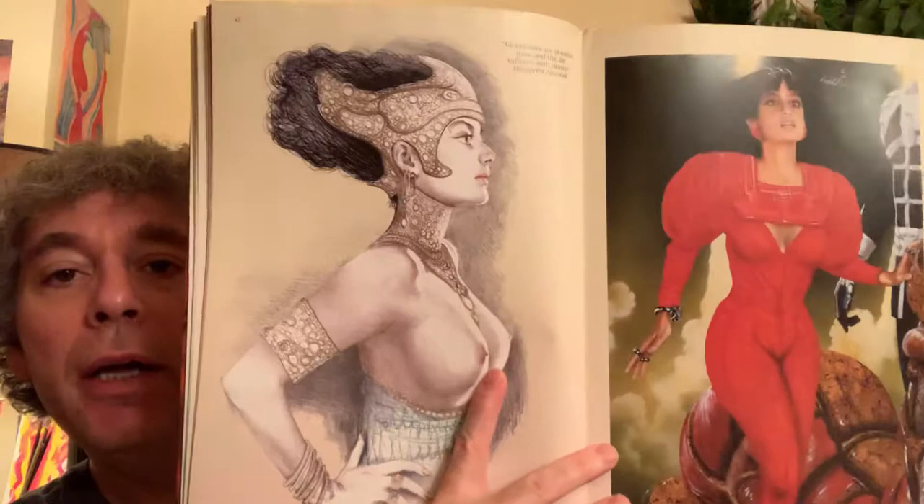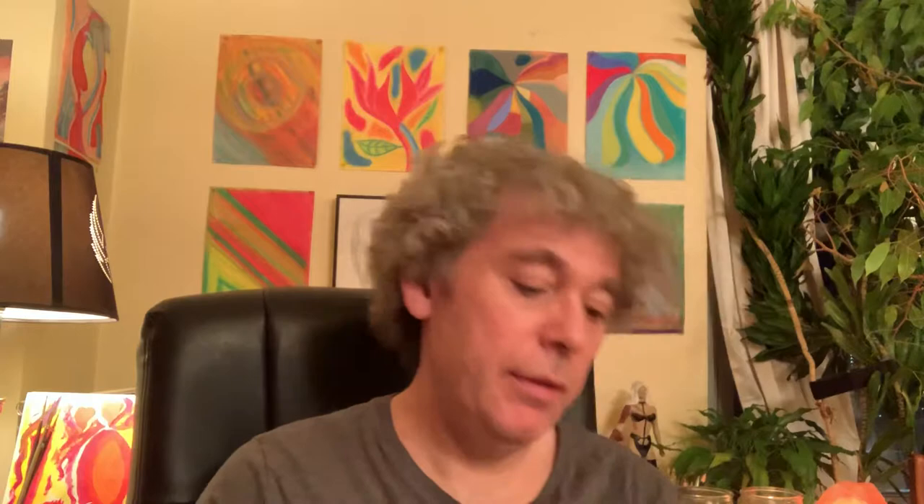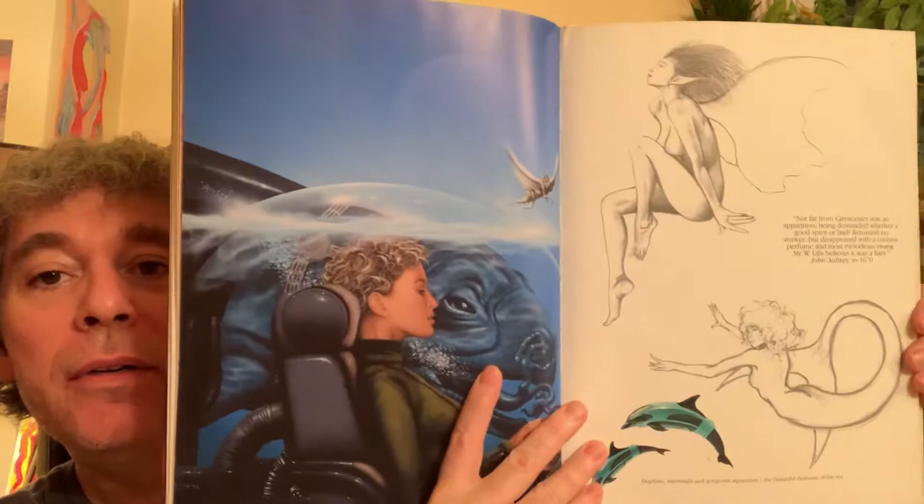There's a woman in a red dress, lots of interesting outfits. Basically this is mostly women and science fiction — there are some men in here but this is predominantly women. A lot of these are for novel covers and illustrations of stories.